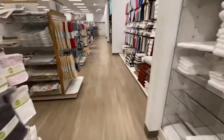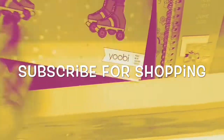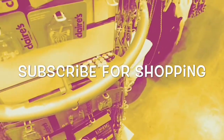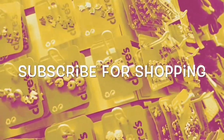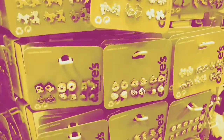So I hope you liked seeing what was new at Kohl's. I'm sure to go back. Subscribe if you're new, and thanks so much for watching. I'll see you next time.